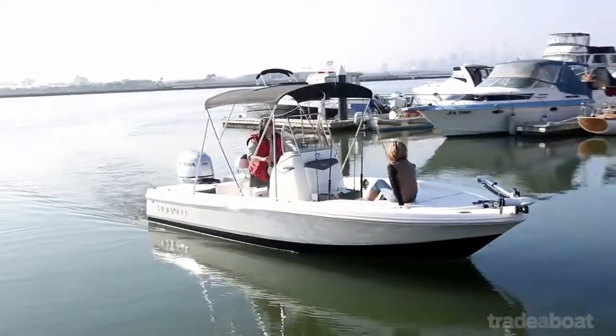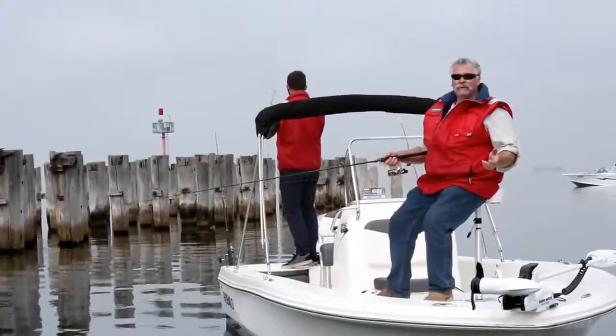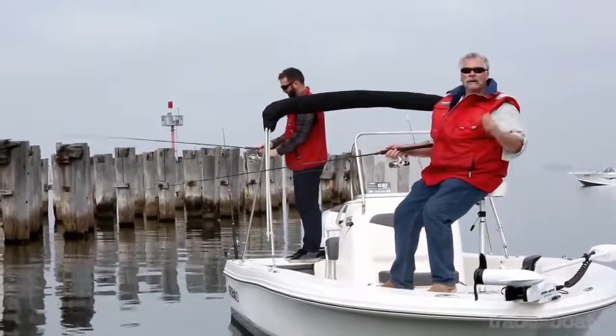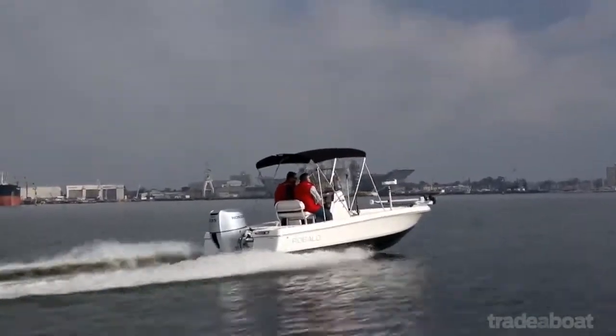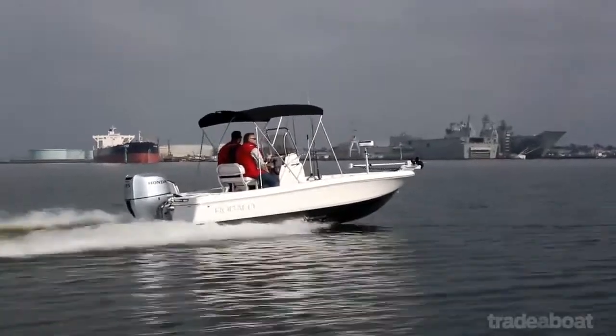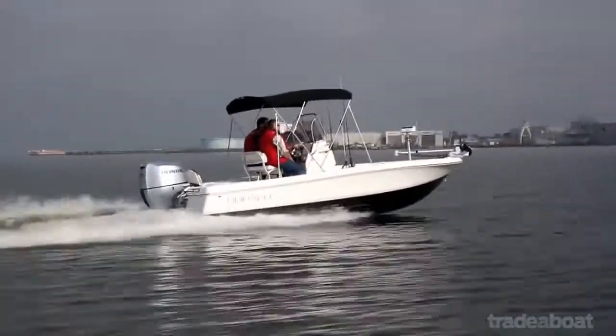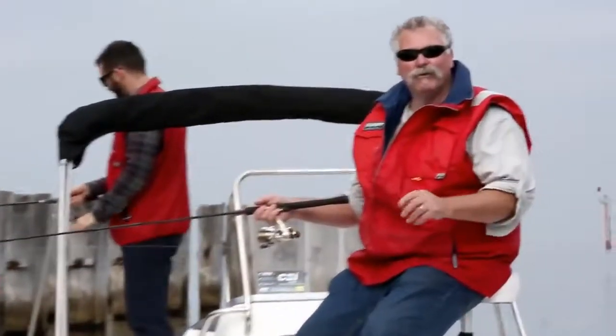It's a great dedicated sports fishing machine that the family will love as well. A little bit of limited offshore capability, no problem. It should be a great little boat for tossing slices and things like that around the washers — for tailor, salmon, bonito and all sorts of pelagics. You've got a bit of everything here in this great little dedicated sports fishing boat from Rabalo.